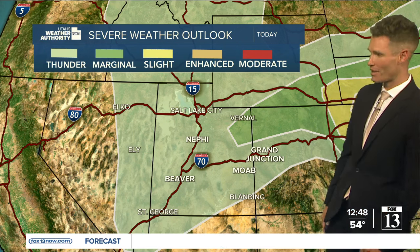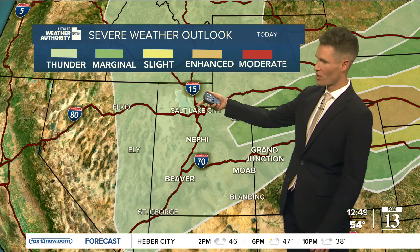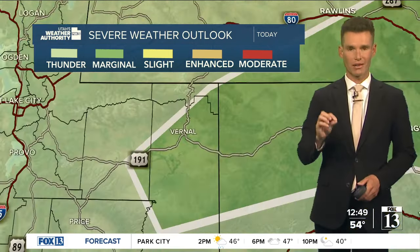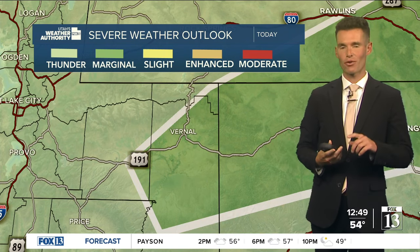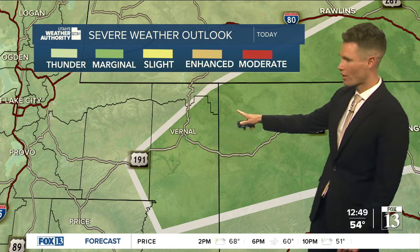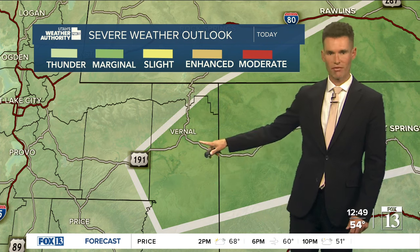The Storm Prediction Center is showing that there is that potential for severe weather from Salt Lake down to Nephi, and St. George. There is actually a level one out of five risk this afternoon and evening for the northeastern parts of Utah, including the area around Vernal. So the far northeast is included within that risk.